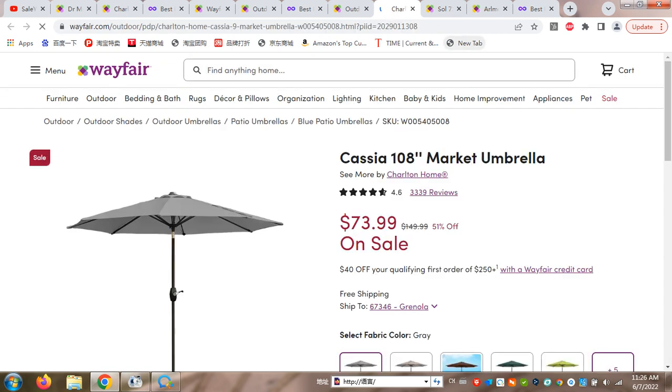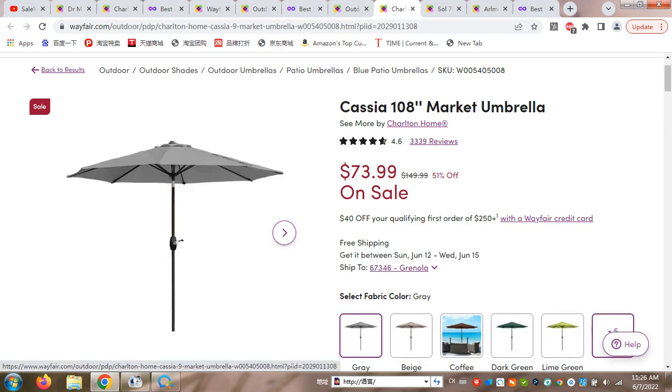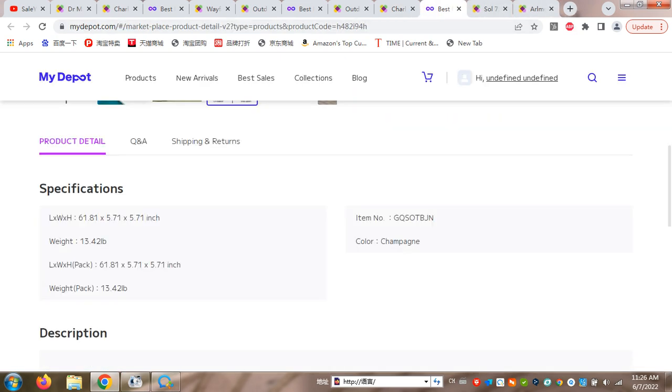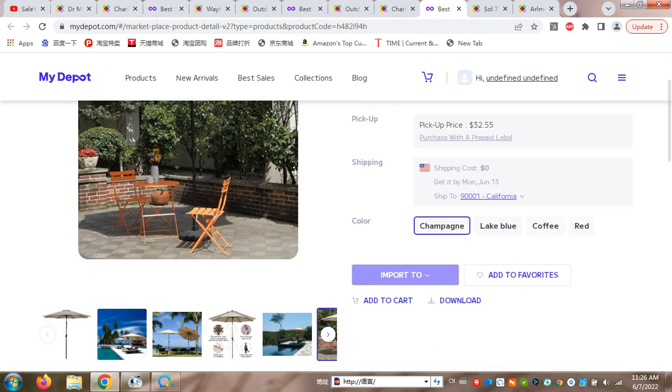Here we go — this is the most suitable comparable umbrella at $73. In our case, you can buy it for $60–$61, so about $13 will be your margin that you can have.